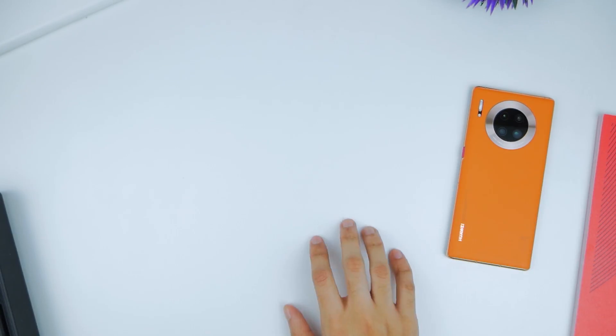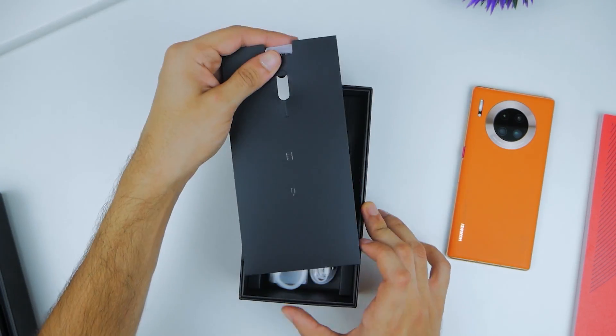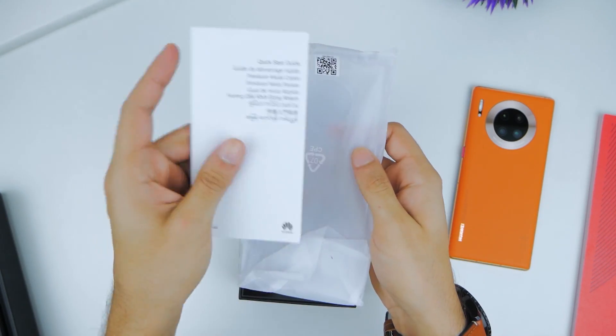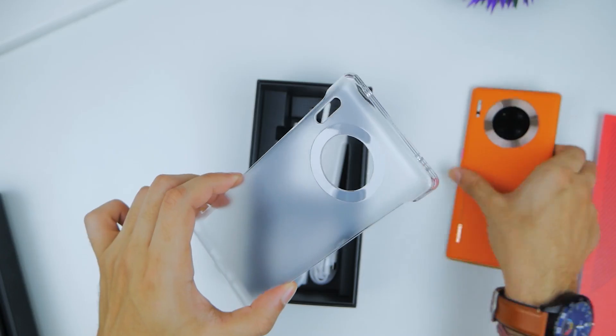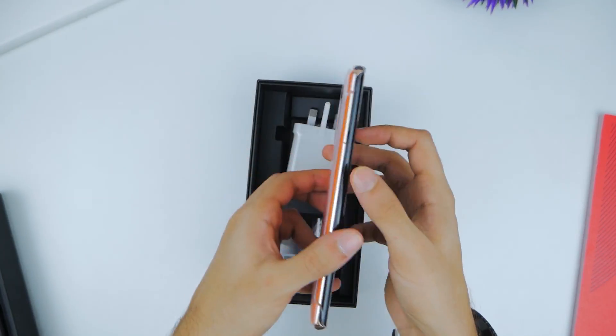In terms of other things in the box, they're exactly as you'd expect, so nothing much to say. We're looking at the SIM tool, a case, the charger, the Type-C USB cable, and the Type-C USB earphones, all of which you find with any Mate 30 Pro.